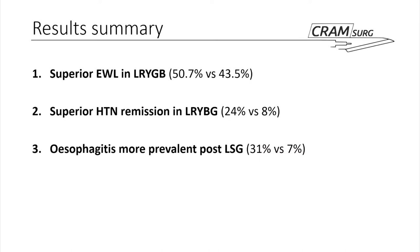A brief summary: excess weight loss is superior in laparoscopic Roux-en-Y; hypertension remission is superior in LAP Roux-en-Y; other comorbidities appear pretty much equivalent in the two groups; and esophagitis is more prevalent post-laparoscopic sleeve.